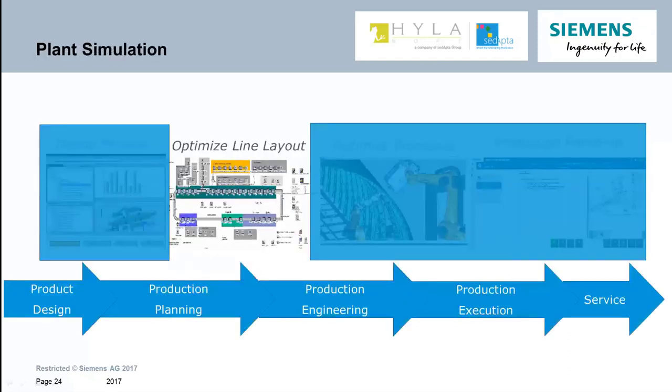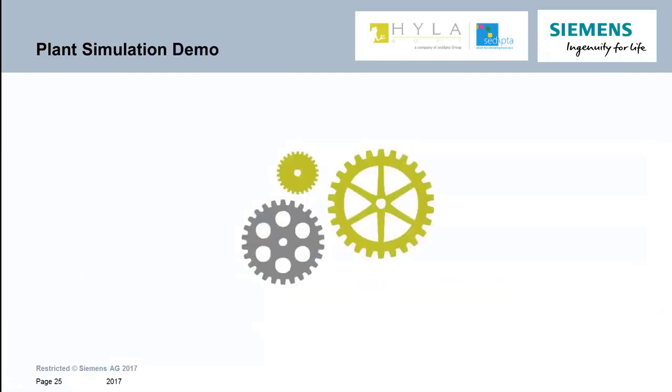Now that TeamCenter Manufacturing Process Planner has provided a definition of the manufacturing process, engineers can study the behavior of the to-be production line. We will want to lay out the line and analyze how it is going to operate. The tool we can use for this scenario is called Technomatics Plant Simulation. Let's take a look at that tool now.